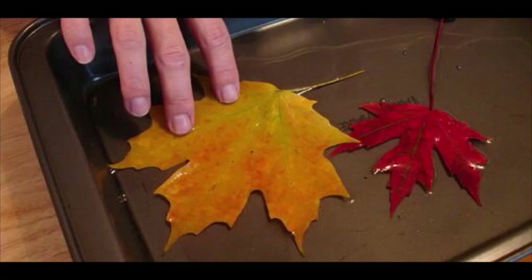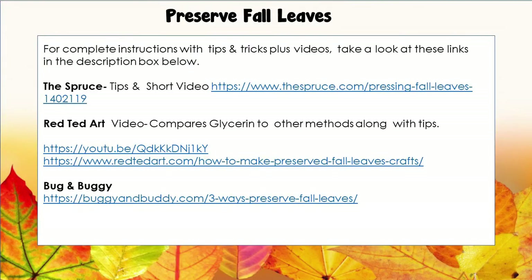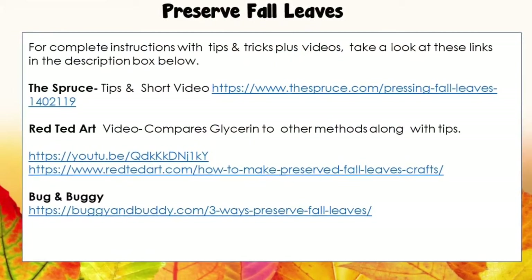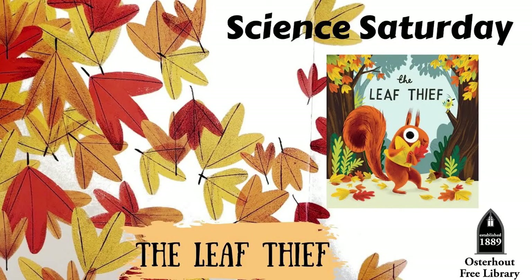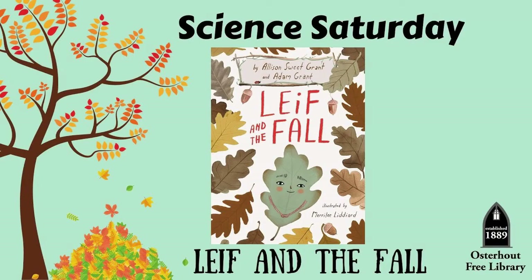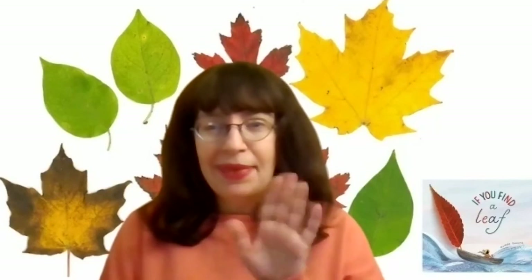What is happening here? The leaves have soaked up the glycerin, which will allow them to retain some of the fall colors for a much longer time. Look in the description box below for complete instructions, tips, and videos of how to complete this project. If you'd like some more leafy fun, I'll include a link to last year's The Leap Leaf and Leaf in the Fall in the description box below. I hope you have fun exploring, and I hope you have fun leaf hunting. See you next time! Bye!